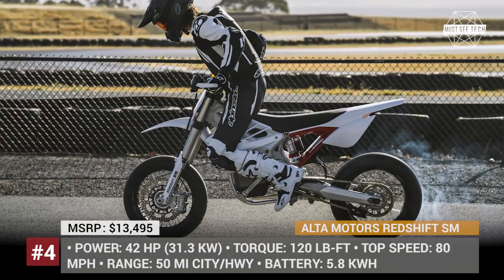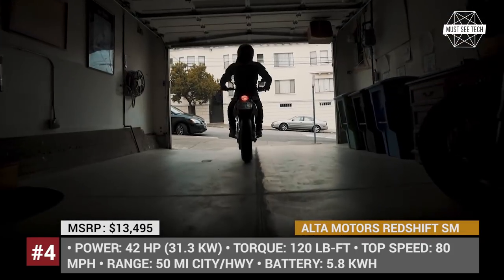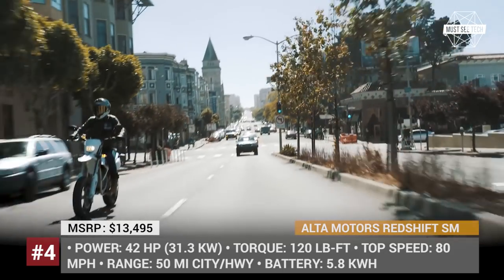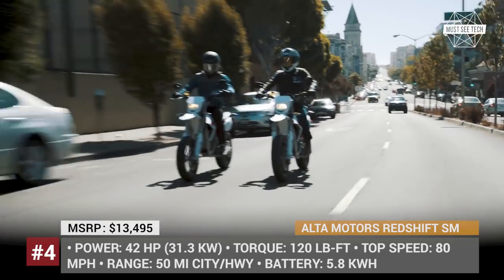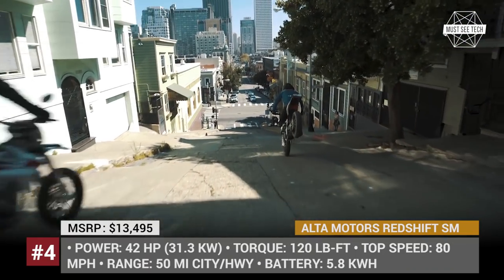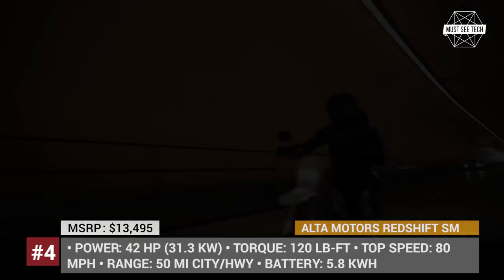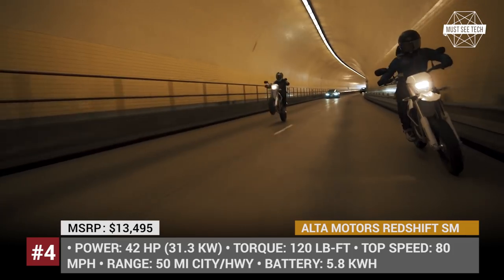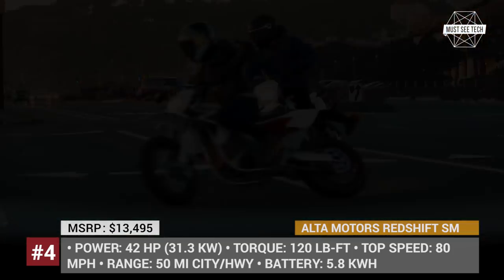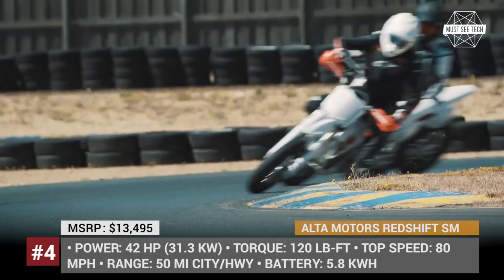Elta Motors Redshift SM. Manufactured by California startup company Elta Motors, the Redshift Supermoto SM is the ultimate bike for city commuting. For the model year of 2018 it gets cheaper and a little more powerful. The price drops $2,000 to $13,500 and the powertrain delivers 42 hp. The top speed remains the same at 80 mph and the city range is 60 miles. The bike has 4 performance modes — eco, sport, performance, and overclocked — offering different acceleration, speed, and max range.